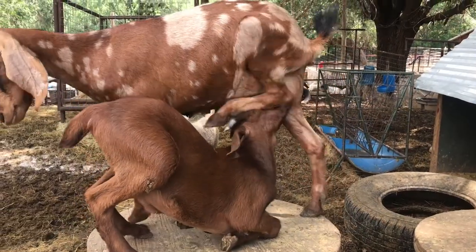Besides having a backbone and fur, mammals have other things in common. A mammal also breathes air and drinks a mother's milk when it's a baby.